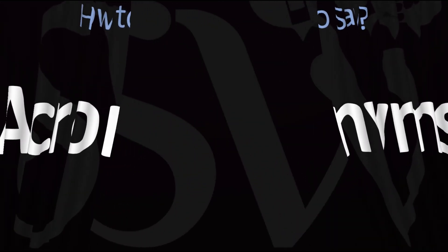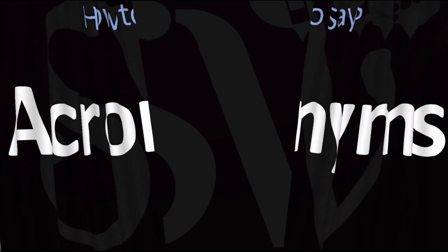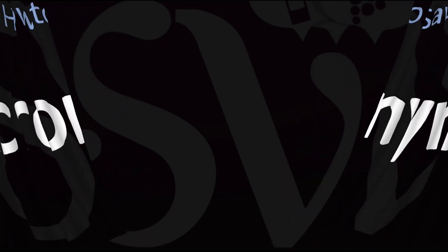Here are more videos on how to pronounce interesting acronyms that you should really know — how to nail the pronunciation of them. I'll see you there to learn more. Thanks for watching.